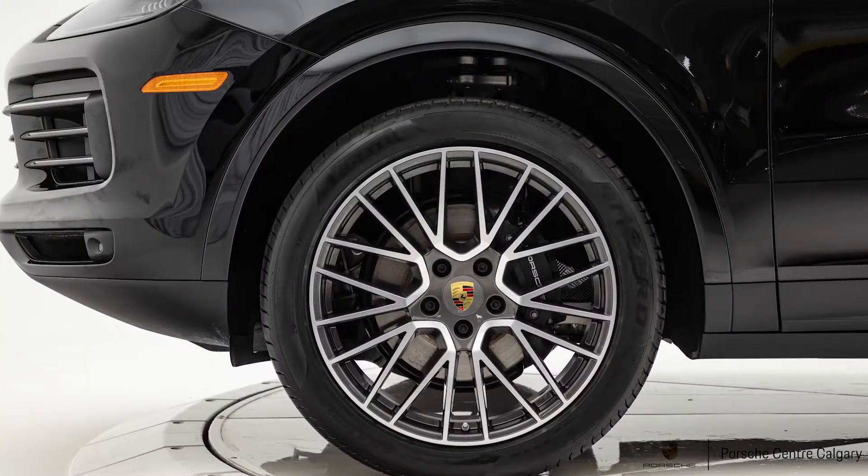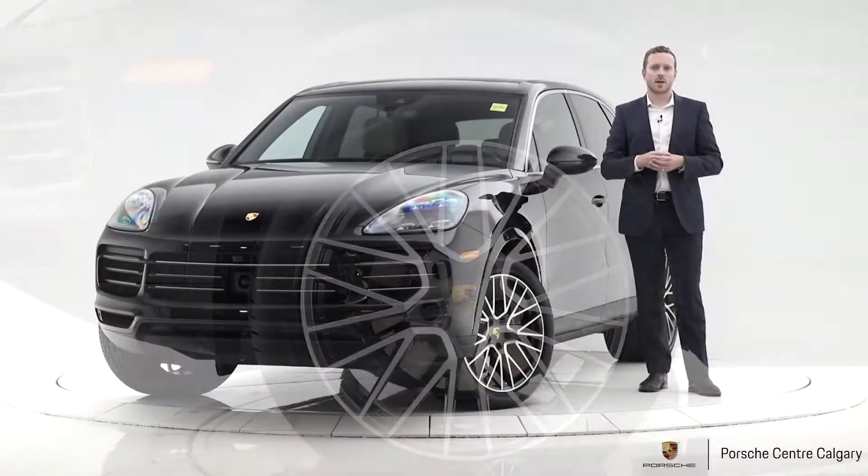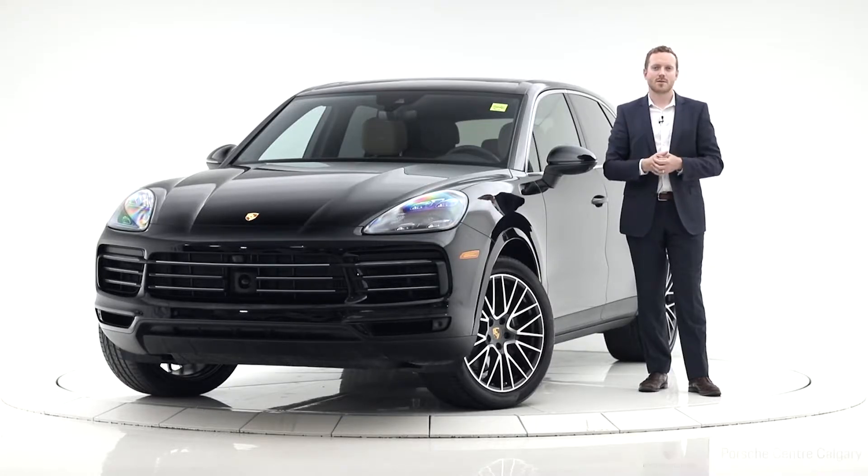If you're interested in this vehicle or any of our other vehicles, please don't hesitate to give us a call. This is Andy Hayter with Porsche Centre Calgary — please don't forget to click like and/or subscribe. Cheers!